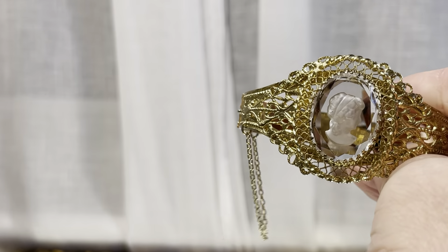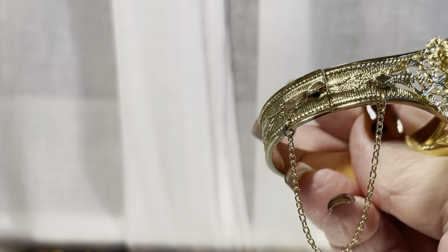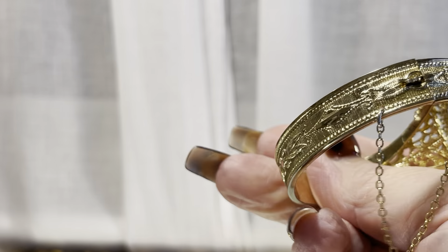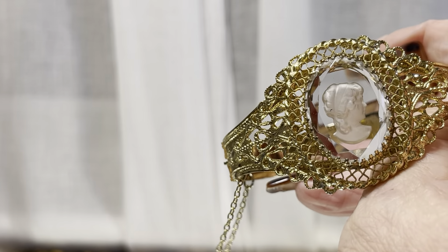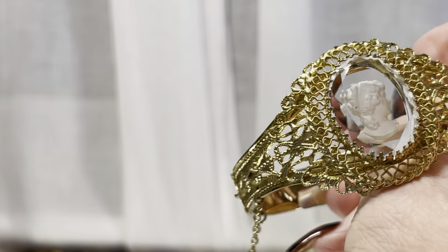There are a couple more pieces I can show before we do the unboxing. This is the Whiting and Davis Intaglio Cameo Bracelet. You can see the condition is extraordinary, with this being a piece of costume from the 1950s.